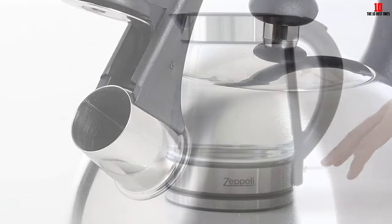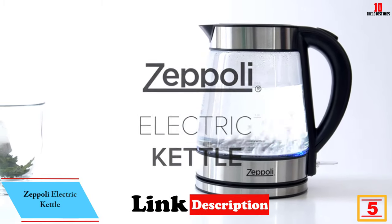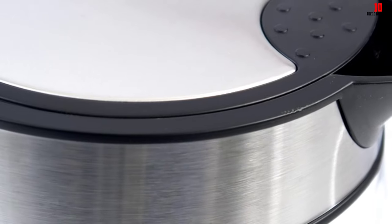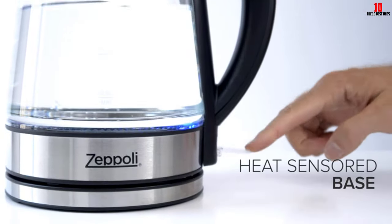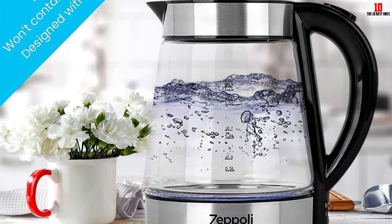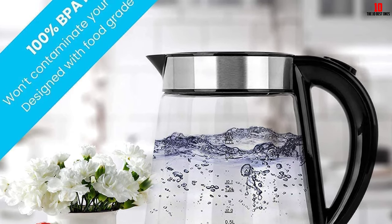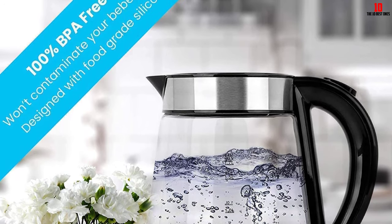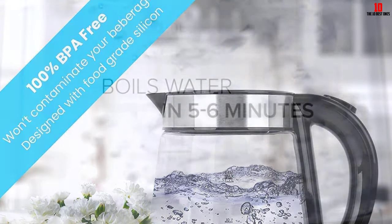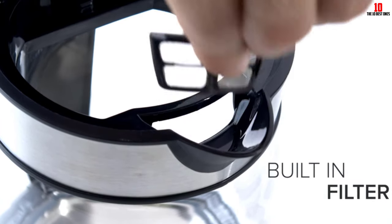At number five we have the Zeppoli Electric Kettle. Zeppoli produces a great electric kettle that not only performs well and is built to endure, but also makes a striking statement on the kitchen counter. The transparent design lets you see the water vigorously boiling. Despite claims of rapid boiling, you'll need to wait five or six minutes if you fill this 1.7-liter kettle to capacity. Made from industrial-strength glass, it can withstand minor bumps without shattering. Once the water boils, the kettle will automatically power down after 30 seconds.